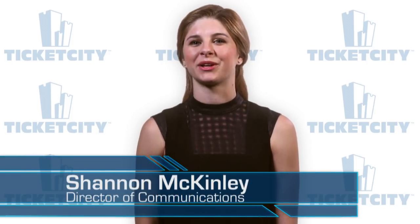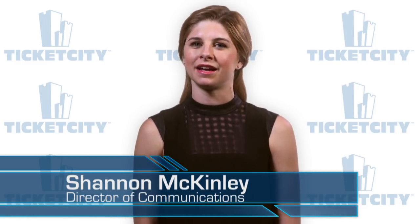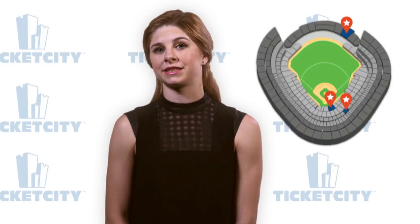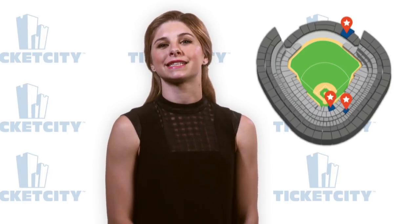Hi, this is Jana McKinley and welcome to the Ticket City Update Desk. Love them or hate them, the New York Yankees are the most iconic team in American sports. Yankee Stadium is one of the great cathedrals of baseball with multiple luxury clubs, four levels, and nearly 50,000 seats. Using our decades of experience and proprietary recommendation algorithm, we will show you the best three places to experience a Yankees game. Let's get started.